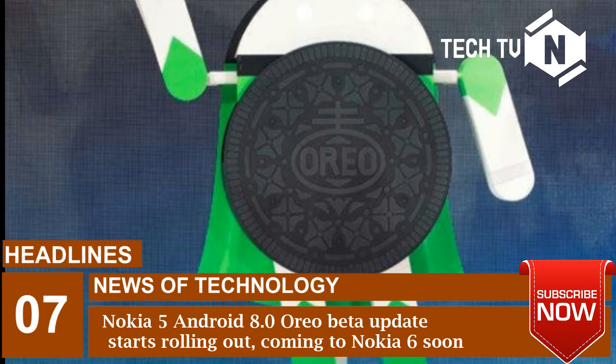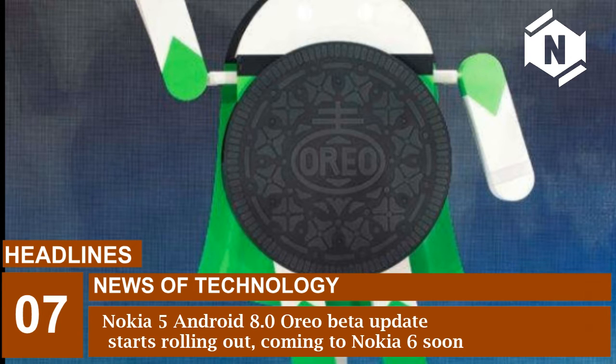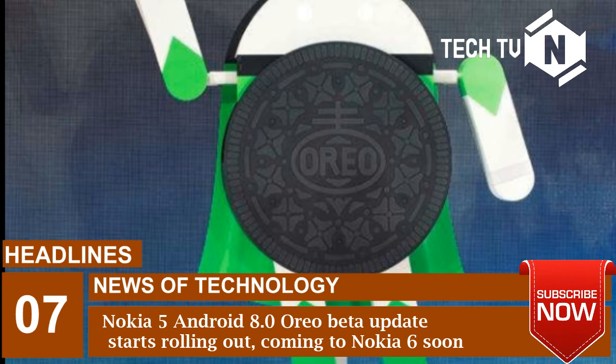With Android 8.0 Oreo, the smartphone will get various features like picture-in-picture (PIP), wide gamut color for apps, background limits, notification channels, adaptive icons, companion device pairing, keyboard navigation, and more.